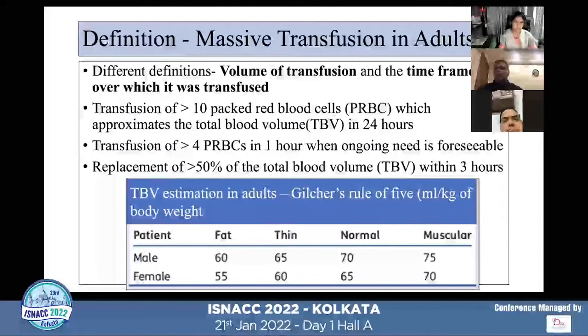When we talk about massive blood loss, everyone needs to know about massive transfusion. Whenever we transfuse blood in a large volume over a short period of time, it is called massive transfusion.